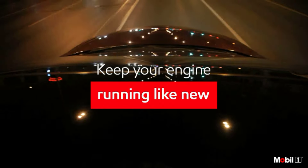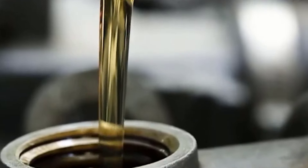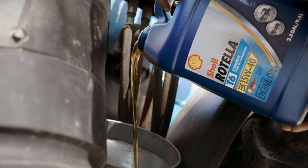Whether you're a gearhead seeking optimal engine health or a conscientious driver aiming for eco-friendly solutions, the world of synthetic oils in 2024 promises a thrilling convergence of performance and environmental responsibility.